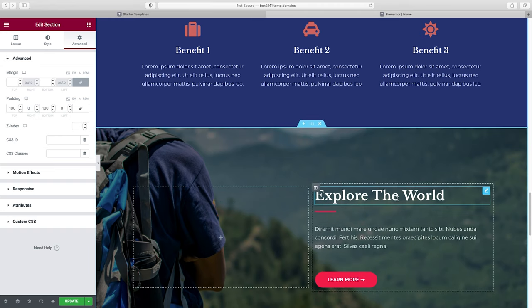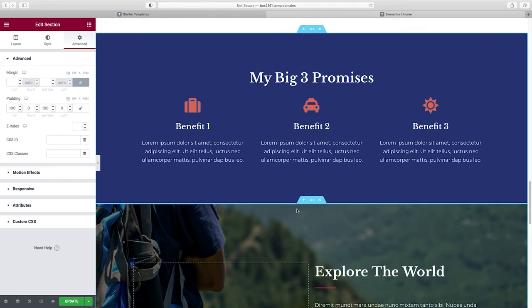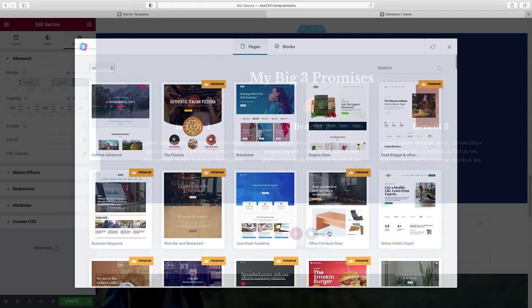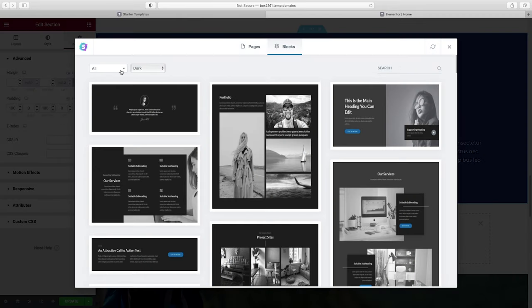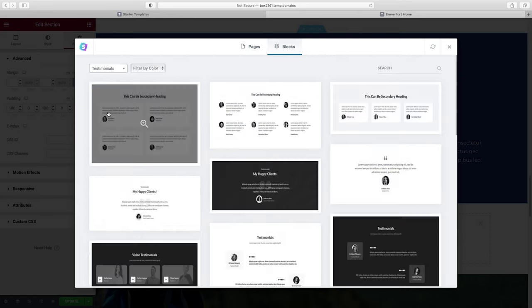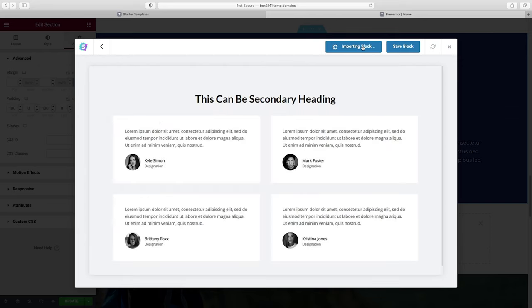Let's add a testimonial section. Click the plus icon, go back to Starter Templates, then Blocks, and under All, search for testimonials. I think this one looks pretty good, so I'll click on it and then Import Block. Here we go — we're going to customize everything, starting with the headline, and style it with our color.